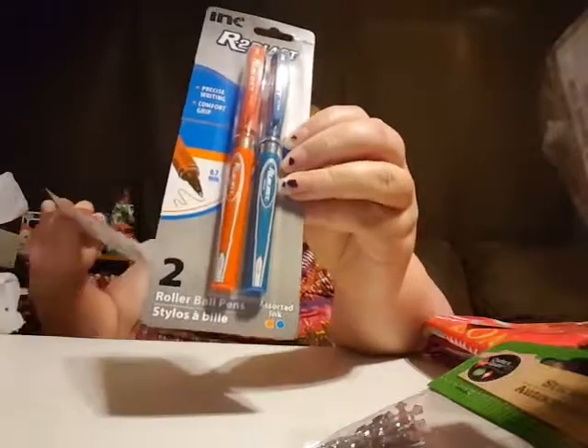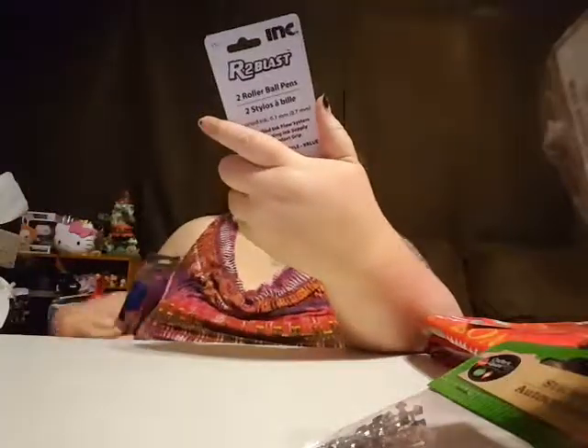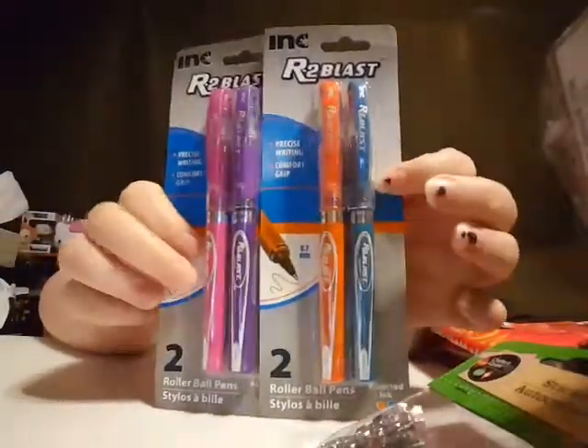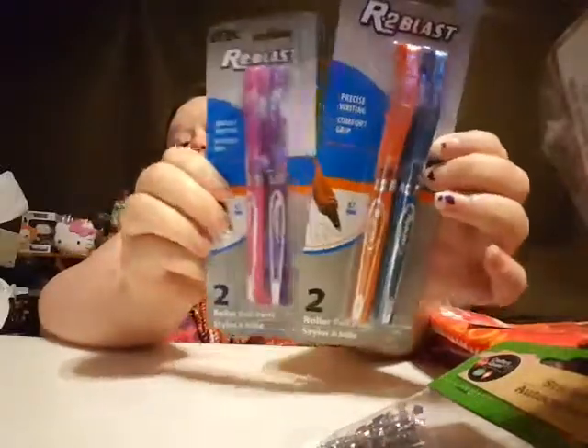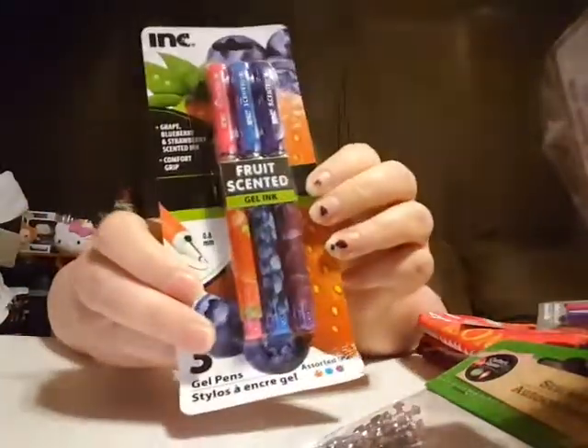And then they had these — these are my favorite kind of pens from Dollar Tree. They had them in these awesome colors. I usually just get the black, but then I saw these colors and I was like, oh those are cool, I'm going to have to get them — I got one of each of the different colors. And they had these fruit scented pens so I thought I'd get them and try too, because that sounded kind of cool.